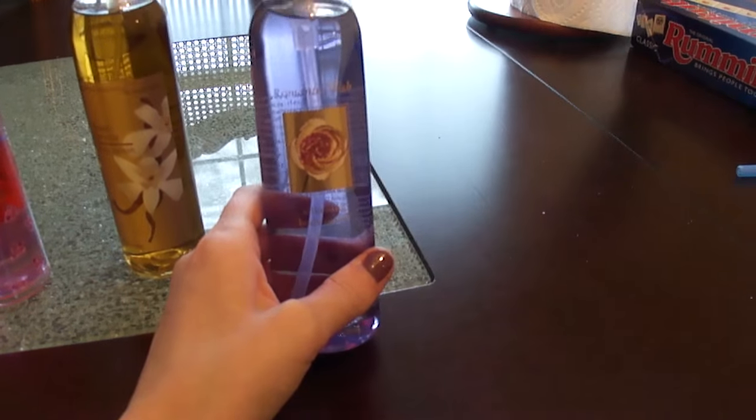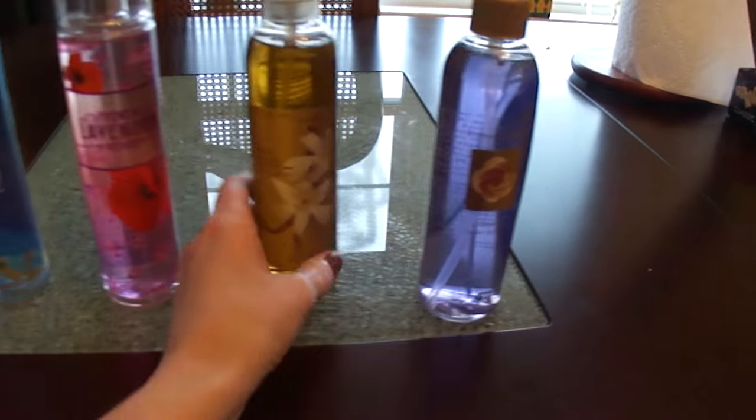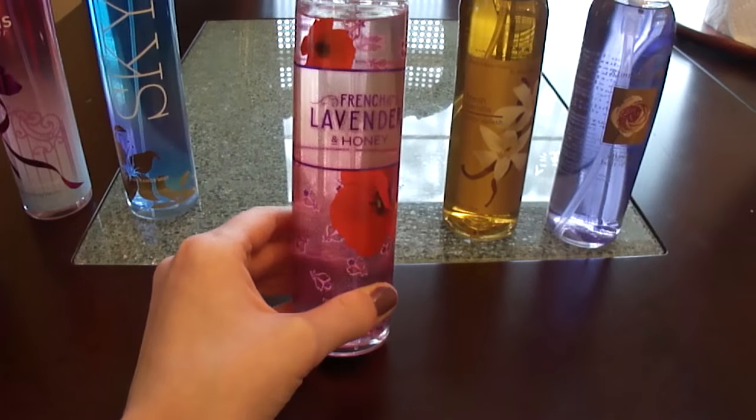I've got one Victoria's Secret spray — this is in Romantic Wish. I've also got this, which is an old spray. This is Fresh Vanilla. And I have French Lavender and Honey.